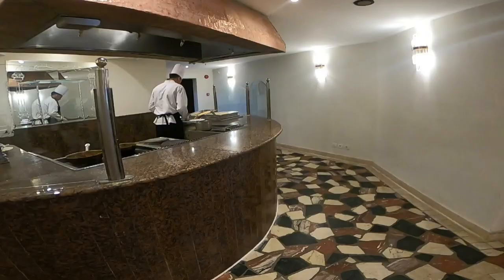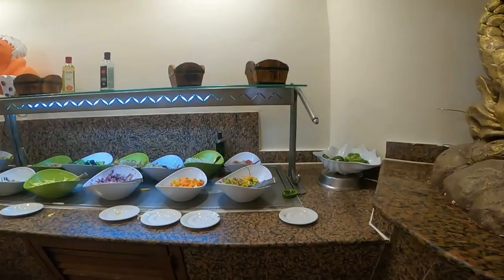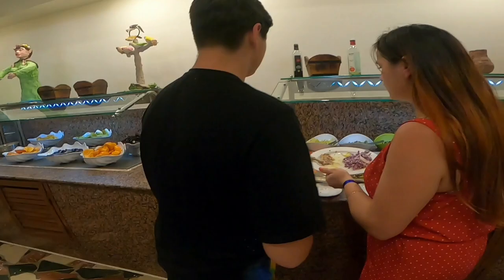At this small bar you can have pasta, and every morning they make eggs, omelettes, and pancakes. There is also a good choice of fresh vegetables and salads.